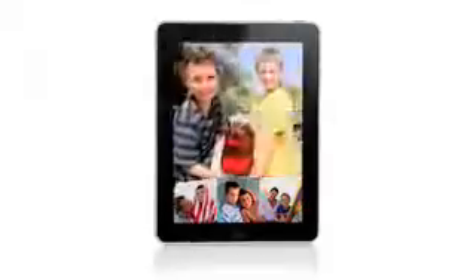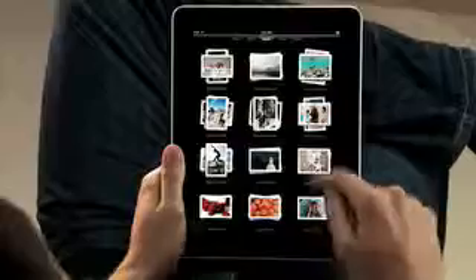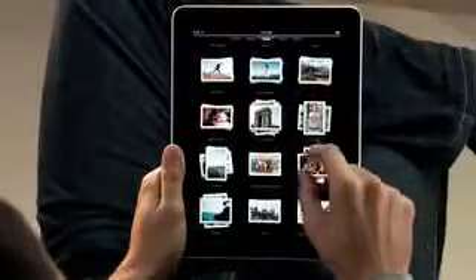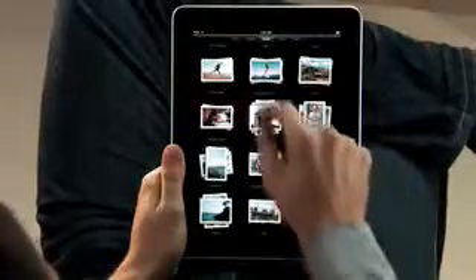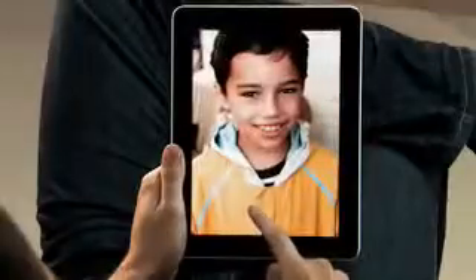The iPad is absolutely the best way to view and share your photos. You see every one of your albums there as just a stack of photos, and you can just pinch open to peek in a stack, or pinch it open and look at all your photos. If you want to share with a friend, you can just flip over the iPad, and the iPad automatically flips the photo to the correct orientation.